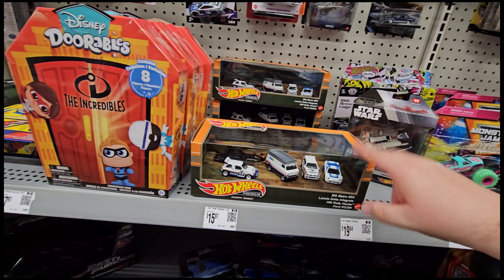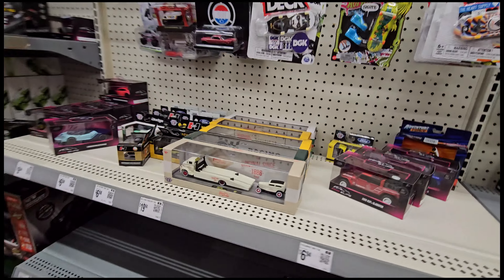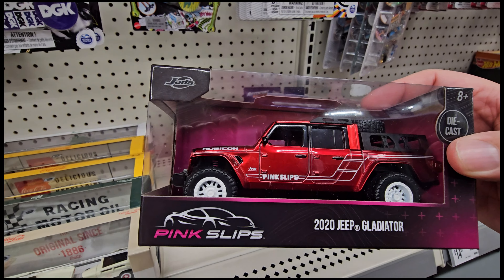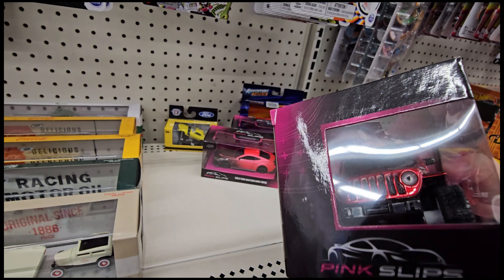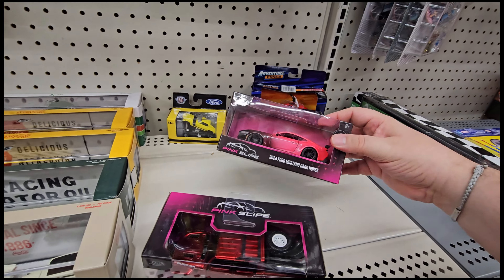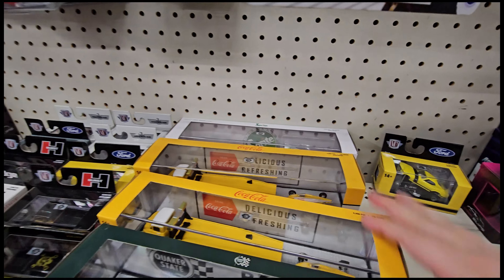You still got this guy here. The new JDM set is starting to show up — I've seen people post stuff about that. That Jeep Gladiator hits on the Pink Slips card — wow, this thing hits. I like this Gladiator. And you've got the Dark Horse, the Viper — those are all the same. Nothing too crazy over here.